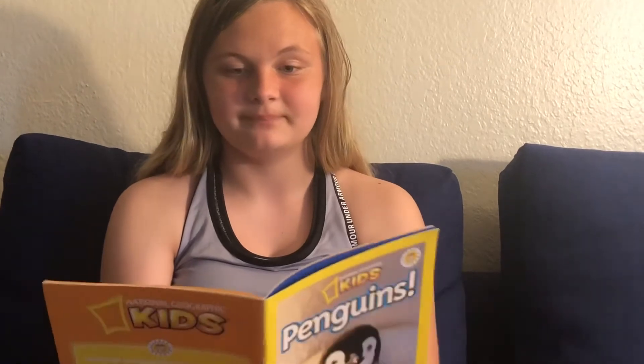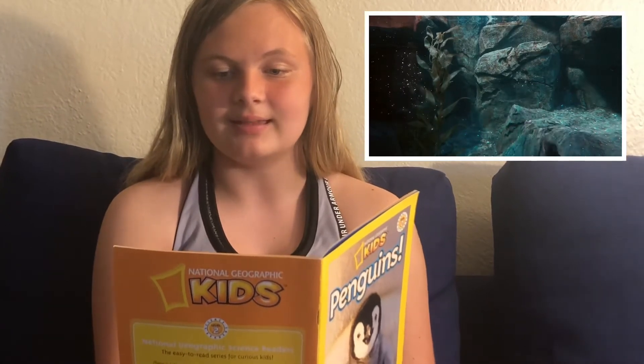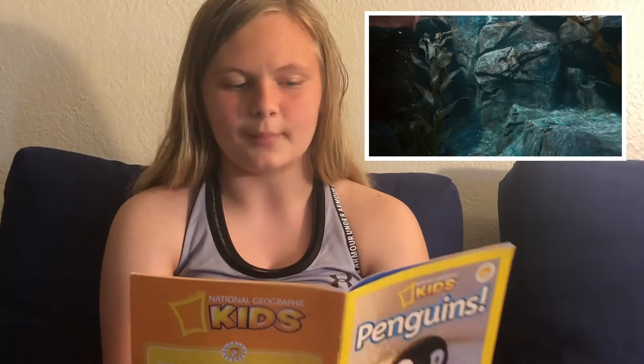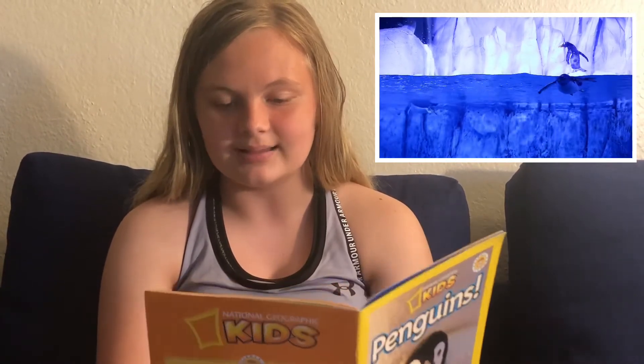Not just any bird. Penguins are perfect for their lives at the sea. They have a sleek shape for speed. A layer of blubber keeps them warm. They have big webbed feet for better steering, layers of soft feathers that trap the heat, stiff oily feathers on top that keep out the water, and stiff flippers that act like boat paddles to push and steer, plus big eyes to see underwater.